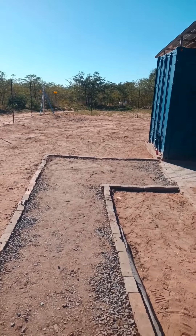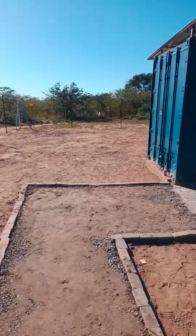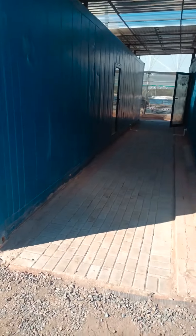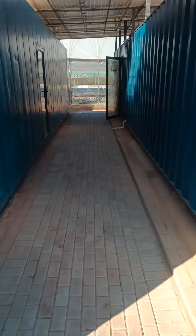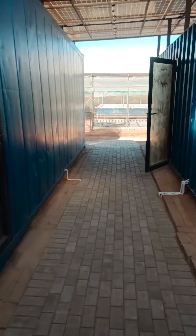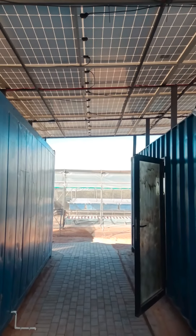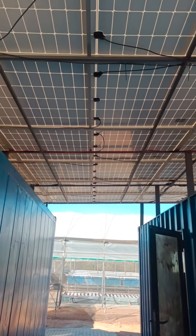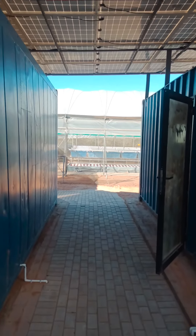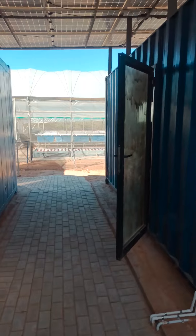I'm going to take you on a quick walkthrough of the new facility here in Mpumalanga, 20 minutes from Hoedspruit on the edge of the Kruger National Park. This aquaponic facility is being powered by 18 450-watt solar panels that produce at max around eight kilowatts of power at any given time.